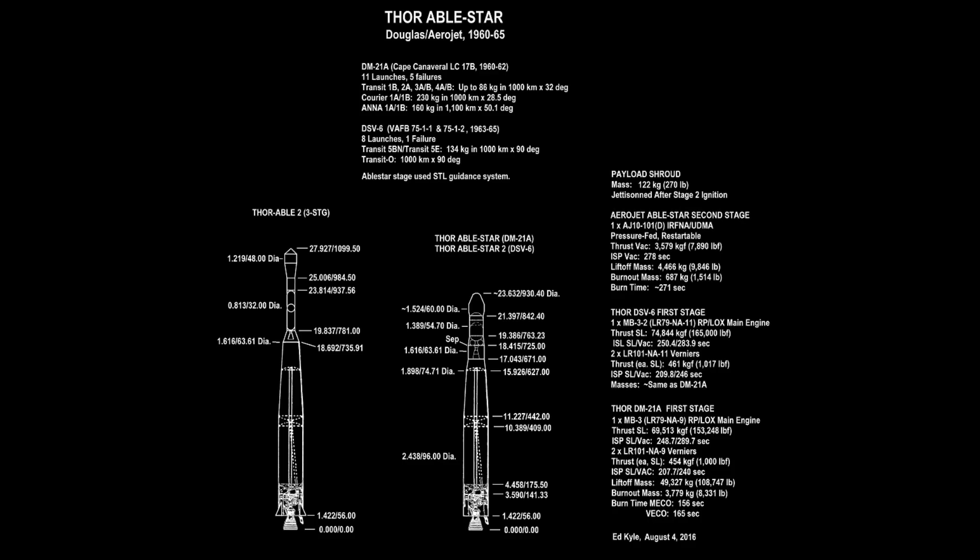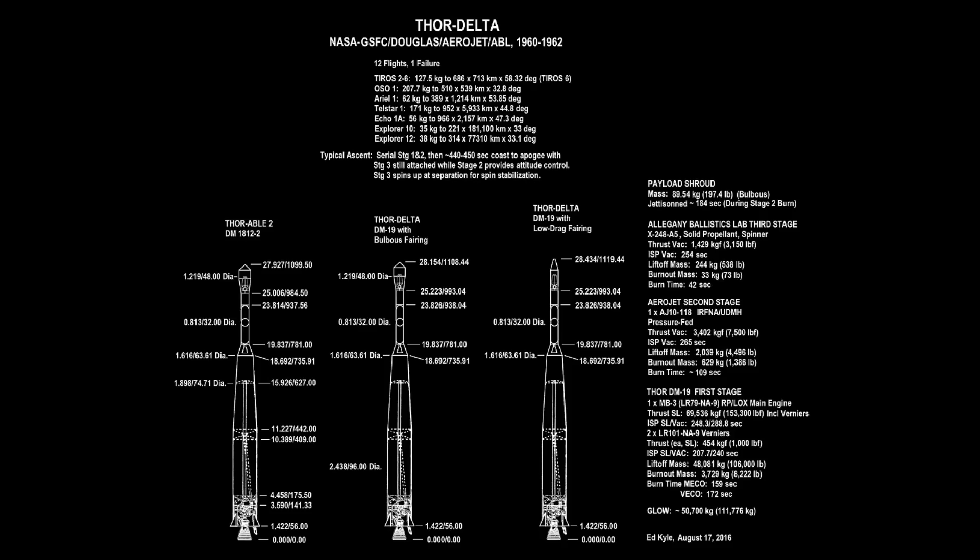Back on Thor, they came up with the Thor Abel Star, which basically expanded the tanks on the second stage. The engine designation became the AJ10-104. There was also the Thor Delta, with a slightly bigger second stage, and that became the AJ10-142. But all of these are essentially the same performance figures as the original Vanguard engine.